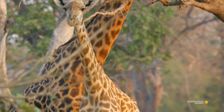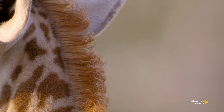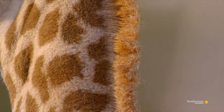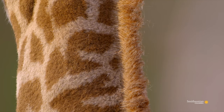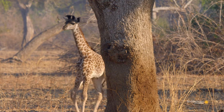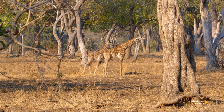But these markings have another purpose — they're a big help under the hot, dry African sun. Under each dark patch lies a network of blood vessels. As a giraffe's temperature rises, these blood vessels dilate, dissipating heat quickly. There can be as much as nine degrees difference between dark and light skin. These clever little thermal windows help giraffes stay cool in the heat of the day.